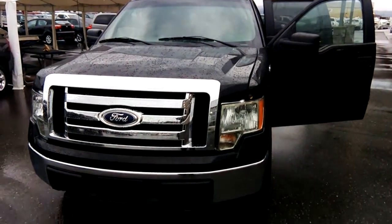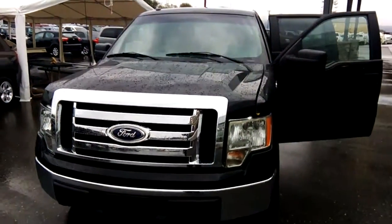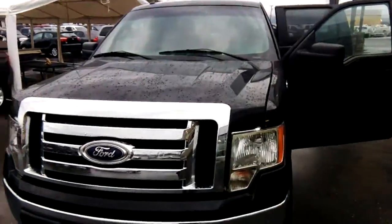Good morning, Dilbert. Nick here at Bill Howitt's Chrysler, just giving you a little video of this F-150.